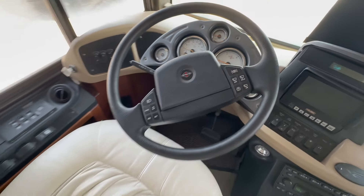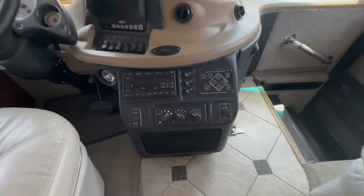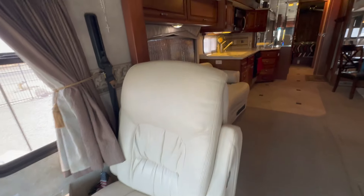This particular one is used and has less than 28,000 miles on it. It has an auto-level system, and the seats are in great shape.